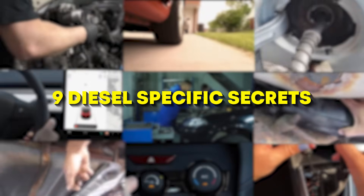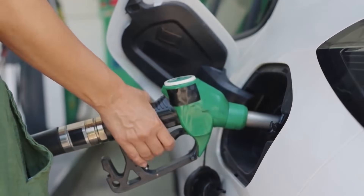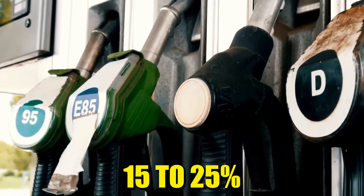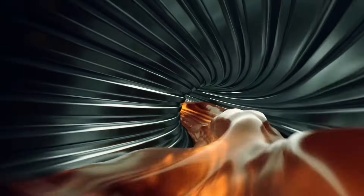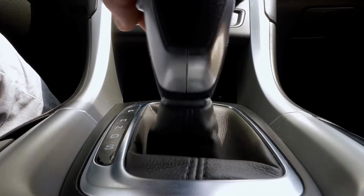Today, I'm revealing nine diesel-specific secrets that could cut your fuel costs by 15 to 25%. And number one involves a technique commercial fleet operators use but never share. Let's dive in.